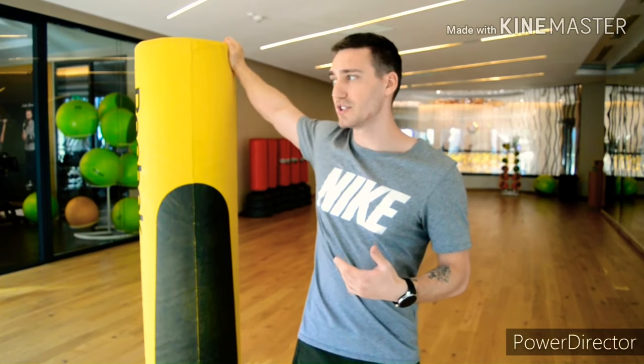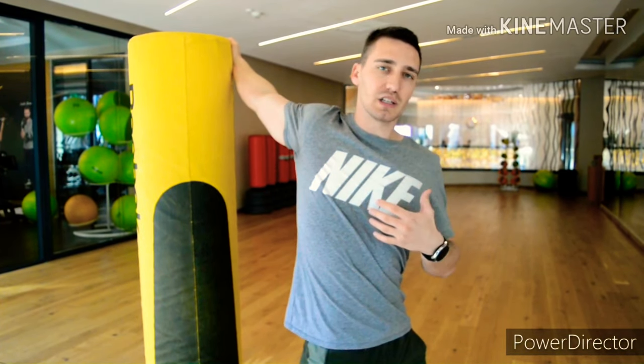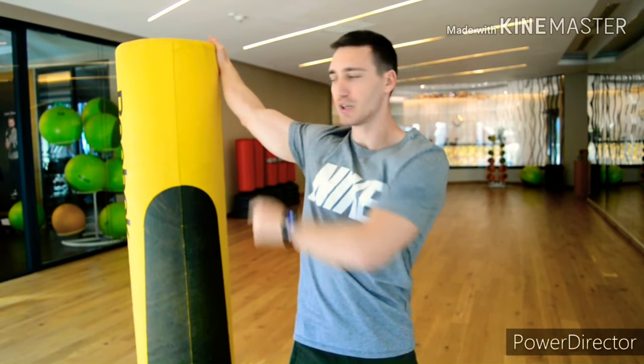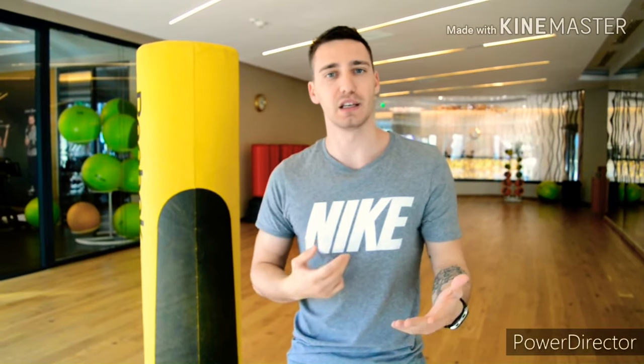To stretch your pecs, I have a punching bag here but you can do it against a wall, a pole, or whatever. All you need to do is anchor your arm — you don't necessarily grab it, just anchor. From this position, twist a bit and push your chest out, and you'll feel a stretch in your pec. If you feel a little bit of pain in the shoulder, pull your elbow down like this and then stretch that way. Your joint will be in a normal biomechanical position and you'll only stretch your pecs without over-stressing your shoulder joint.